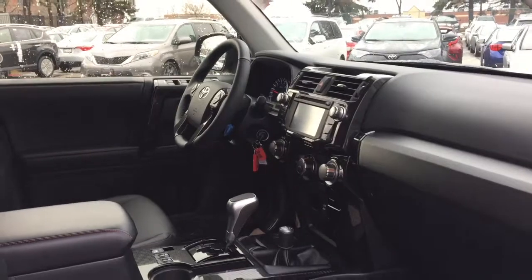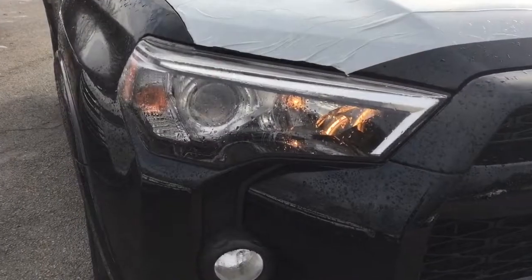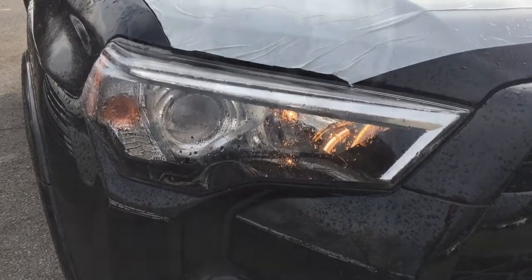The 2018 Toyota 4Runner is created ready — ready to impress, ready to discover what's around every corner, and ready to conquer whatever's found today and tomorrow.